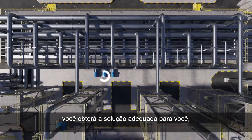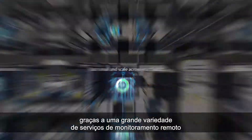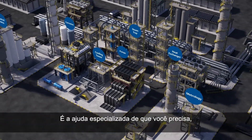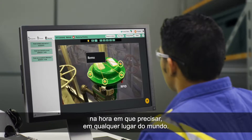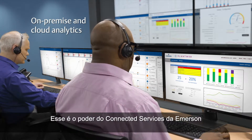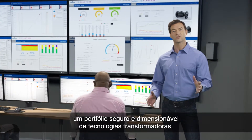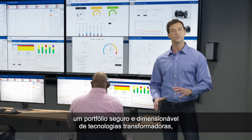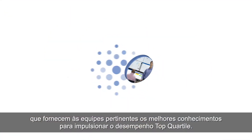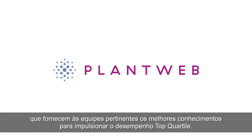Whatever the scope of your project, you'll get the solution that's right for you, thanks to a variety of remote monitoring services designed to meet any budget and business objective. It's the expert help you need, when you need it, no matter where you are in the world. That's the power of Emerson Connected Services, and that's the power of Plant Web — a scalable and secure portfolio of transformational technologies, software, and services that provide relevant personnel with enhanced insight to drive top quartile performance.